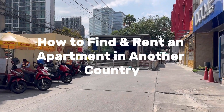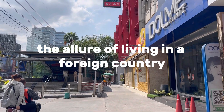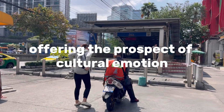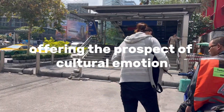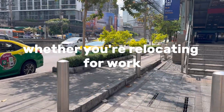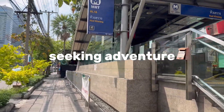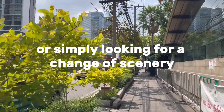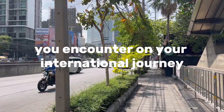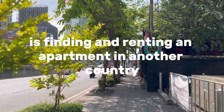How to find and rent an apartment in another country. The allure of living in a foreign country is a dream shared by many, offering the prospect of cultural immersion, personal growth, and unforgettable experiences. Whether you're relocating for work, embarking on a study abroad program, seeking adventure, or simply looking for a change of scenery, one of the first and most critical steps is finding and renting an apartment in another country.